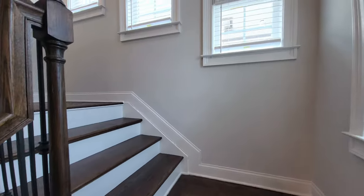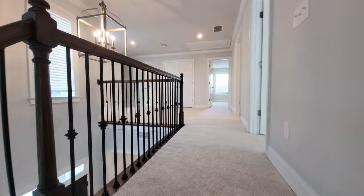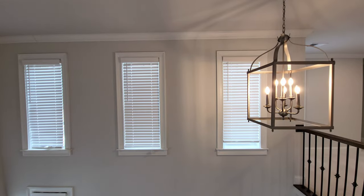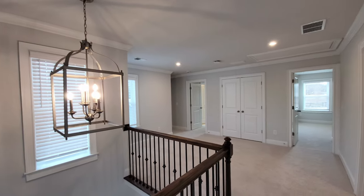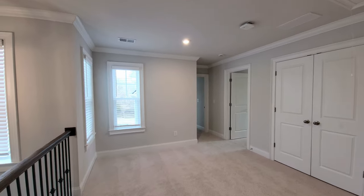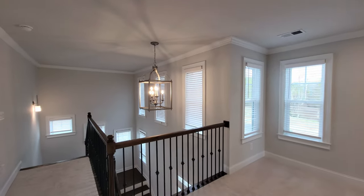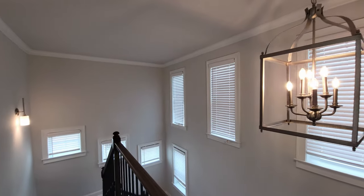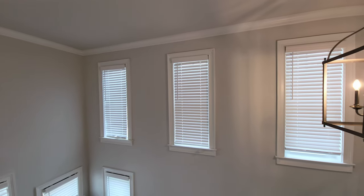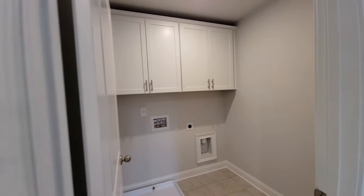As we head upstairs, you can see there's carpet up here, whereas downstairs there's LVP. There's a little bit of a loft flex space up here — let me know in the comments below what you would put in this flex space slash loft. There are quite a few windows along the stairs — they all have blinds, though it's a little tough to reach the cords to open and close them; just adjust them once and you're good. Right off the flex space, you've got a laundry room with cabinets.